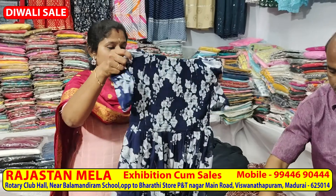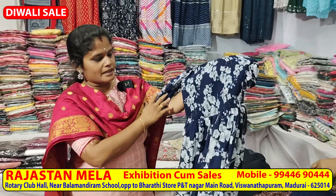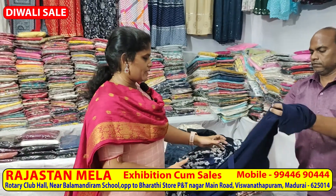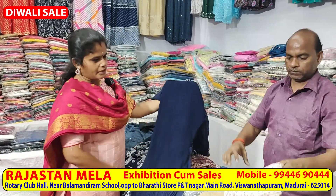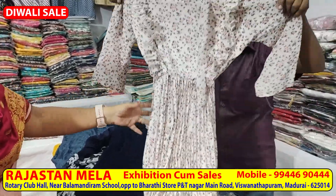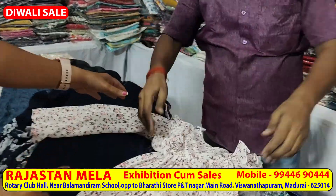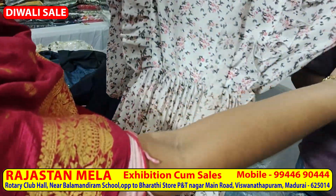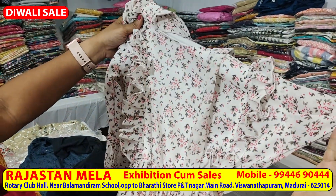Rajasthan collections are very different. You can see all sizes up to 5XL. Now you can see black and blue colors — they are very different. You can also see the neck pattern designs.